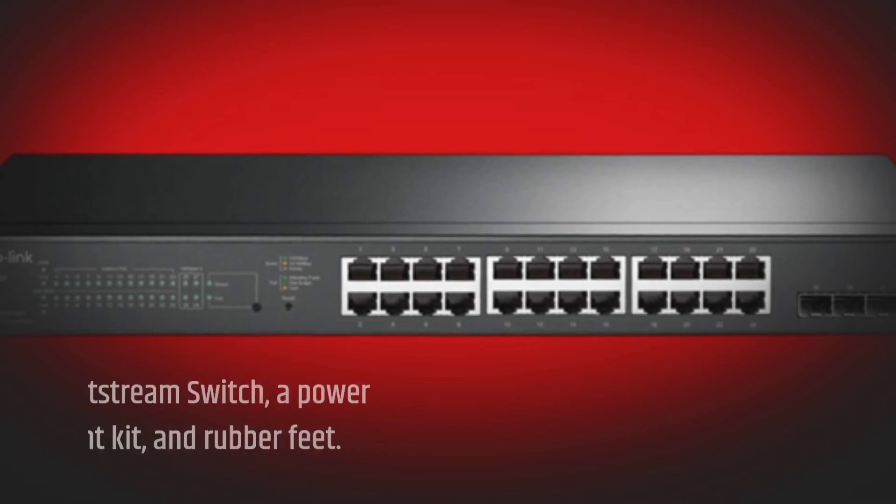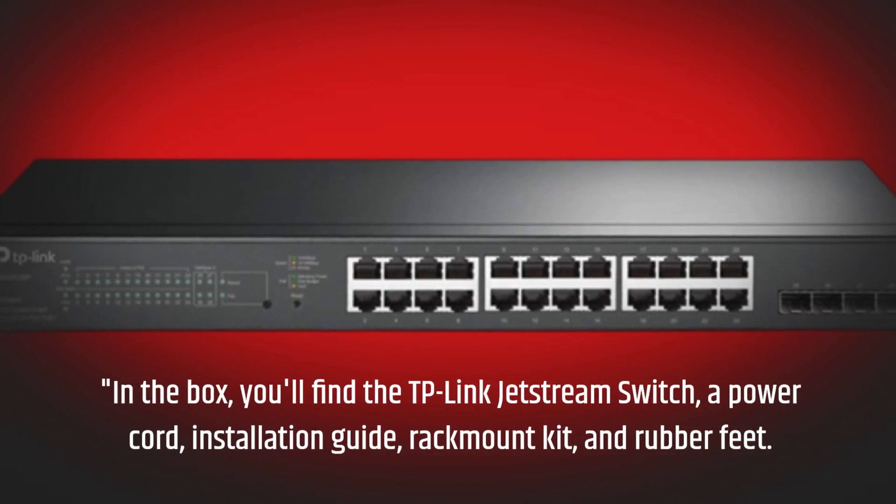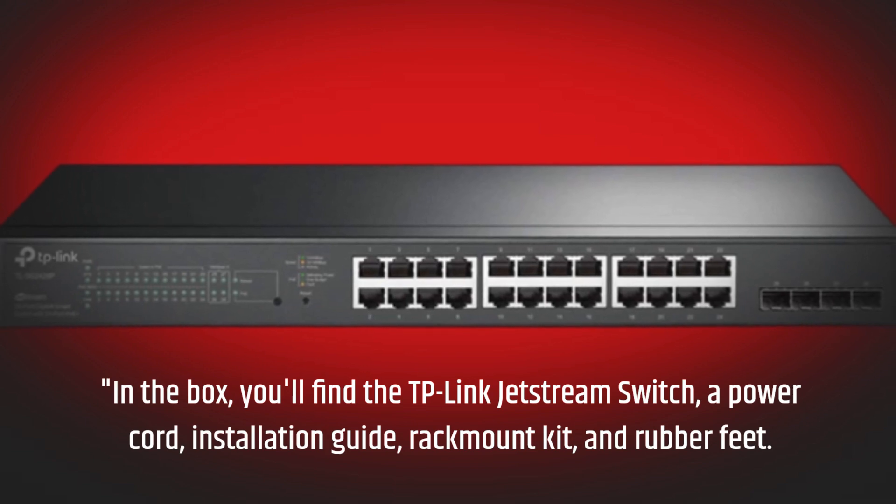In the box, you'll find the TP-Link Jetstream Switch, a power cord, installation guide, rack knob kit, and rubber feet. TP-Link has you covered for all your networking needs.